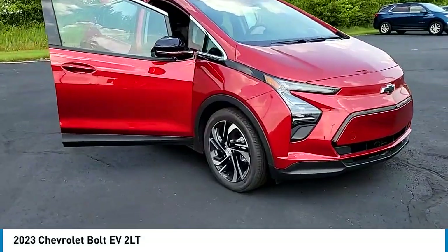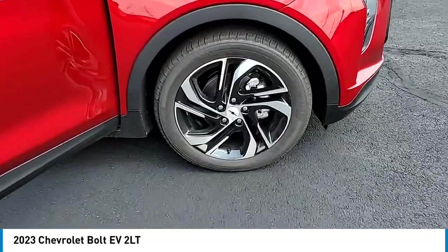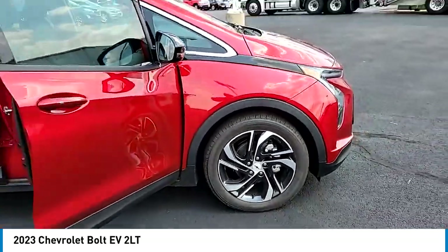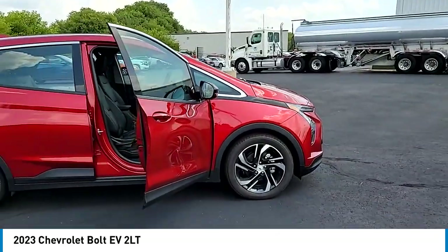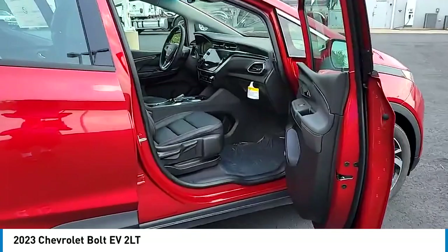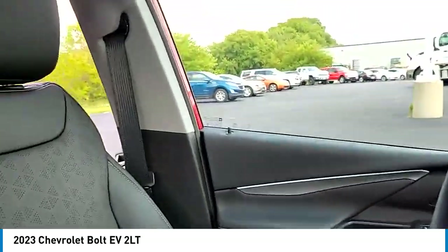Stop by and take a look at the 2023 Bolt EV. The Chevrolet Bolt EV has a beautifully sculpted exterior, along with its impressive performance, spacious interior, and advanced technologies. It has completely reinvented what an electric car can be.